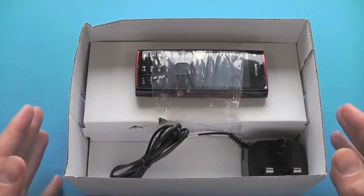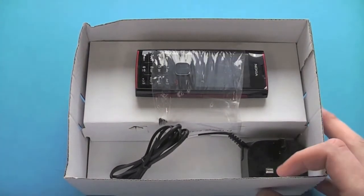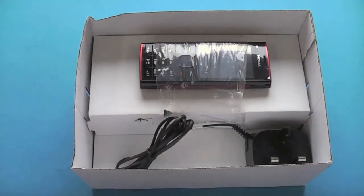So there may be slight cosmetic flaws to the refurbished phone or its box. We can show you an example here of a sealed box — this is the X10 Mini Pro box. But this will not affect the phone's performance in any way.